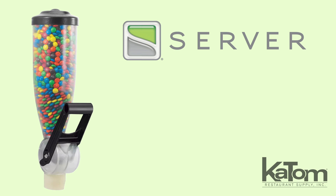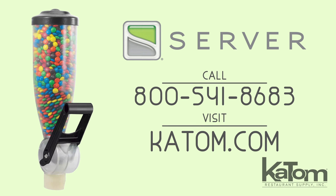To add a Servers dry product dispenser to your operation, call today or visit katom.com.